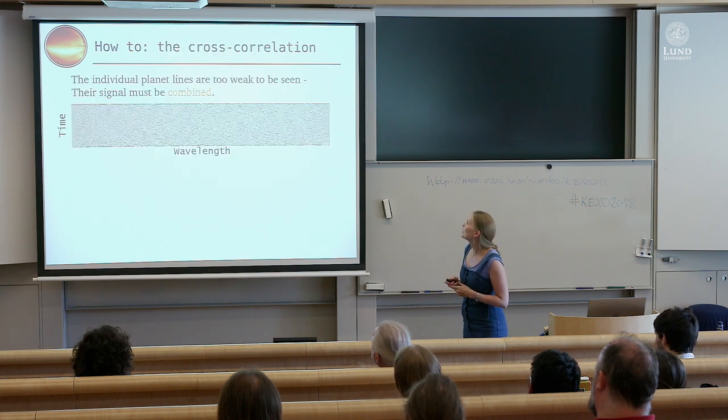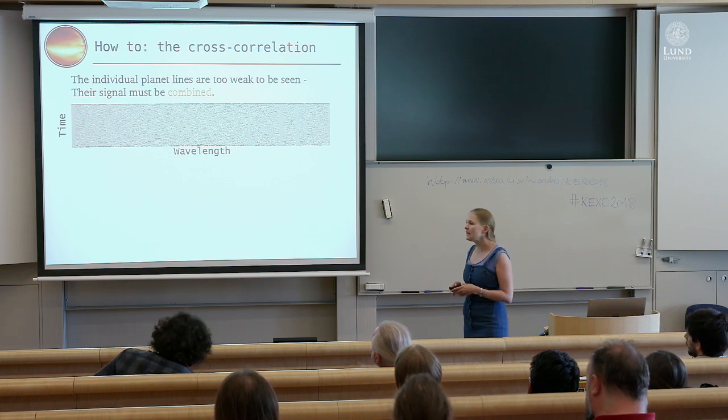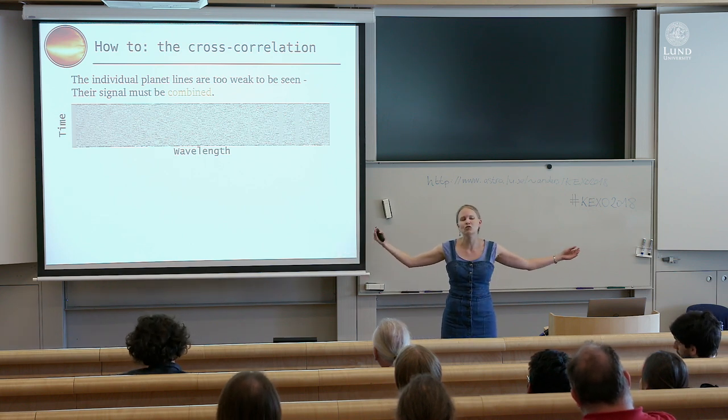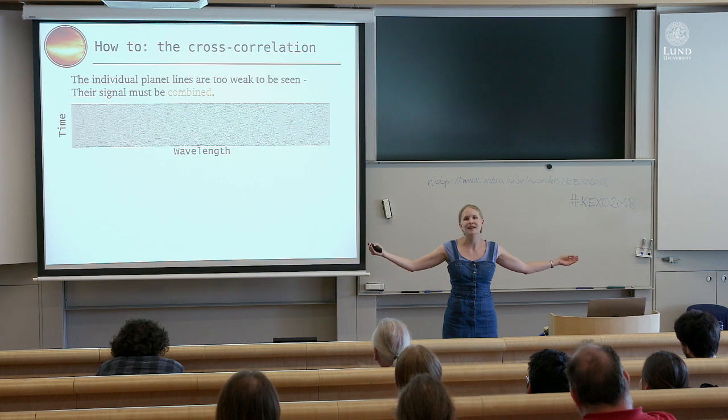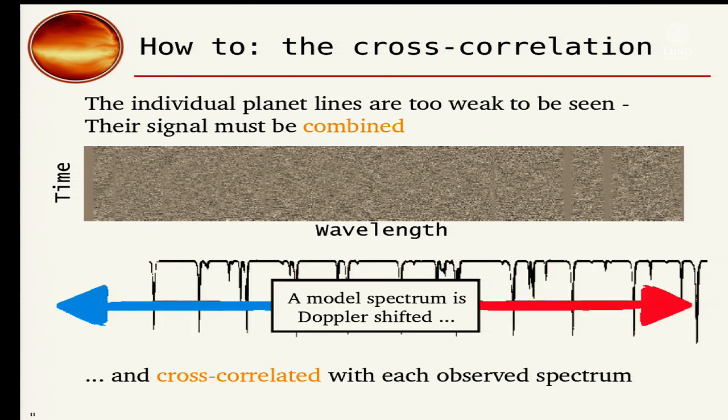When individual planet lines are too weak to be seen, you need to combine the signal from all your planet lines. If you have 30 strong carbon monoxide lines in your wavelength range, you combine the signal from all of them to get a detection. The way you do that is through a model spectrum — at this point the only thing that's important is that the line positions are correct, which you know precisely for a simple molecule like carbon monoxide.